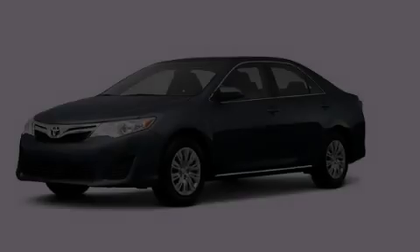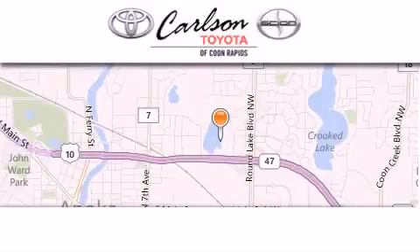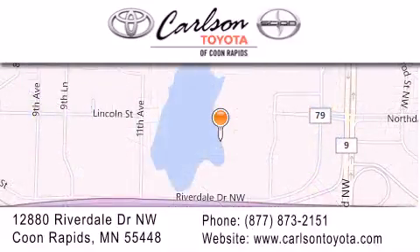Stop by today and test drive this vehicle for yourself. Carlson Toyota is located at 12880 Riverdale Drive Northwest in Coon Rapids. Our goal is to exceed all of your expectations to ensure that you'll return for future visits. Carlson Toyota — you're gonna love us.